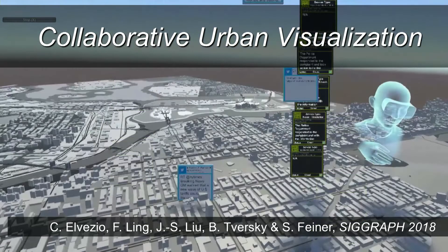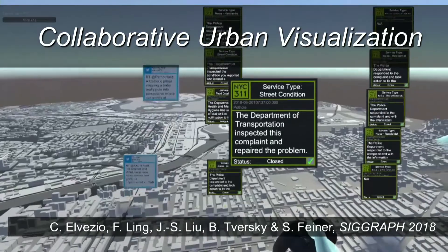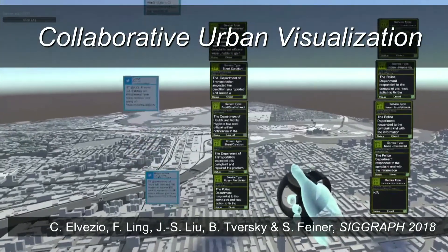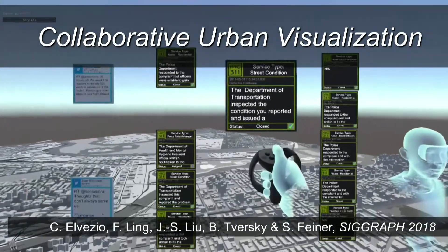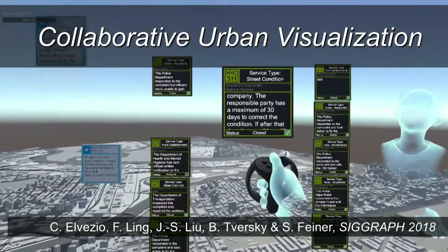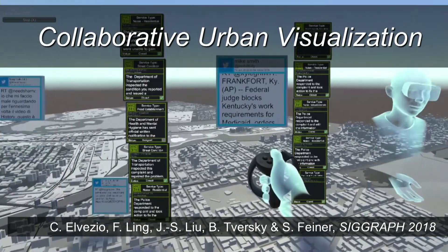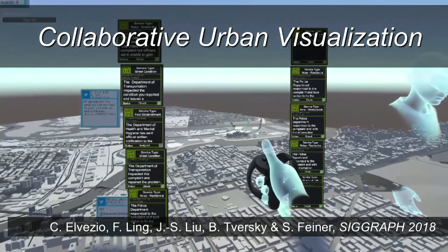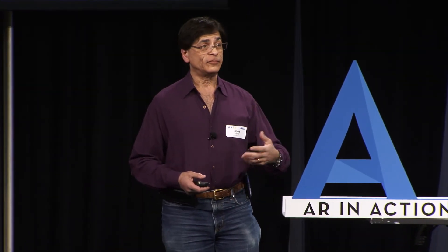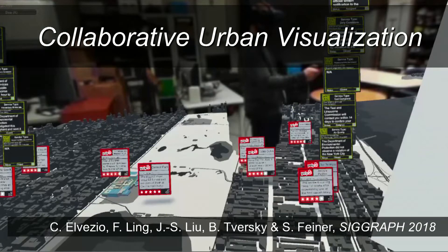Let's see what this actually looks like. This is a Rift version of it. Here is a 311 record — we can look at it, scroll through these things, and get an idea of the kinds of things happening in a particular place. We have another person we can work with to collaboratively explore this kind of data. There's a tweet, for example. This is all in VR. In AR, an advantage is you can actually see the other person and see the context you're in — being aware of your place can be really important.